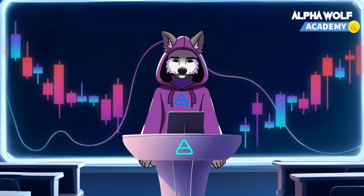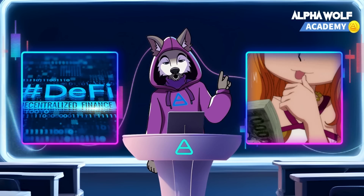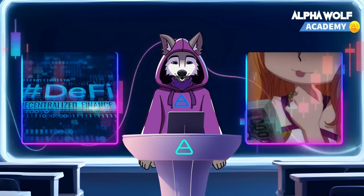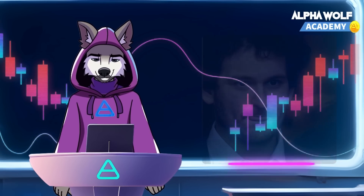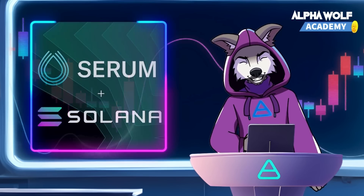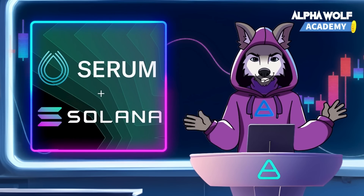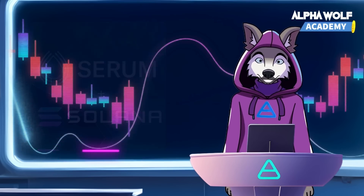Solana's unique offerings have attracted over 100 projects in DeFi, Web3, and blockchain gaming. Let's look at a few notable ones. First, FTX — a crypto derivatives platform founded by Forbes 30 Under 30 Sam Bankman-Fried — launched a high-speed decentralized exchange called Serum on Solana, leveraging its capabilities for sub-second settlement with minimal transaction fees.